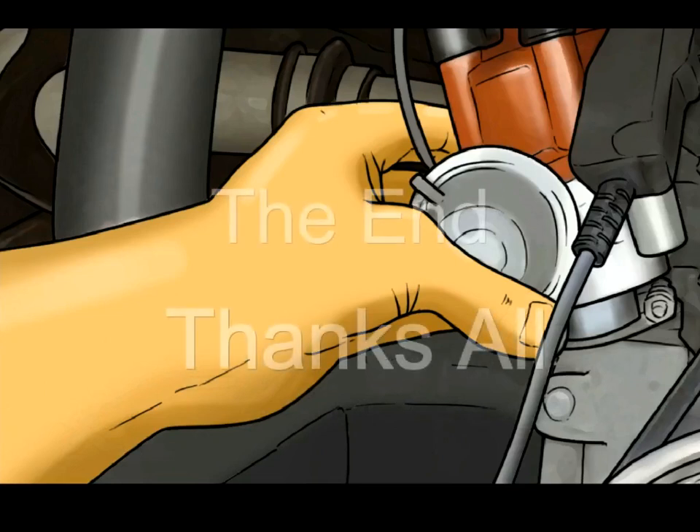Congratulations! You have just set your own ignition timing. In some cases, ignition timing will be out of spec due to a stretched timing chain or belt.